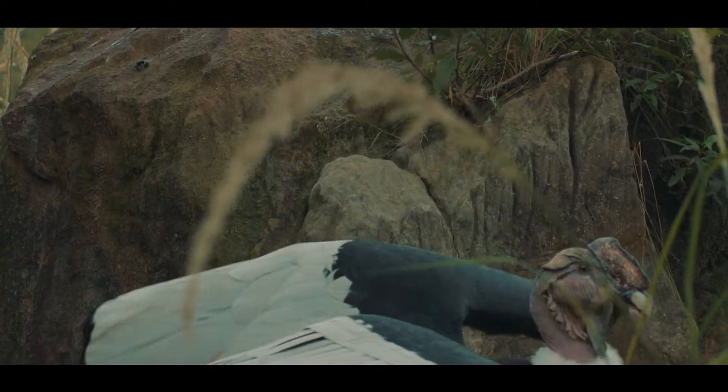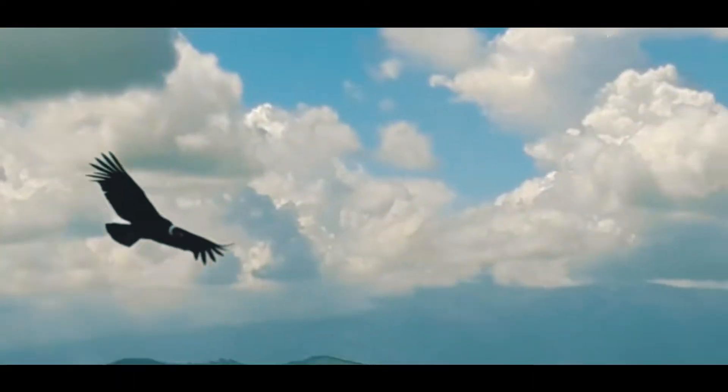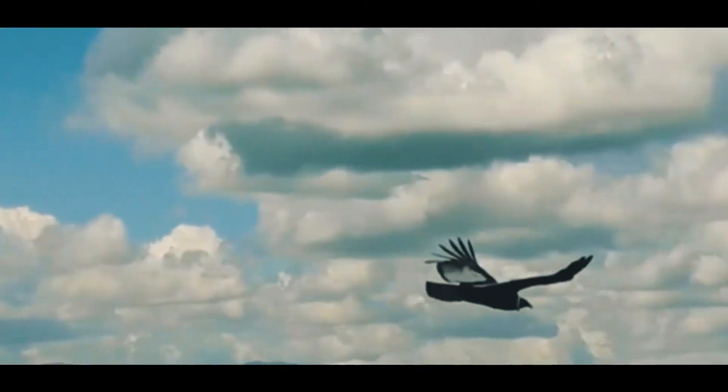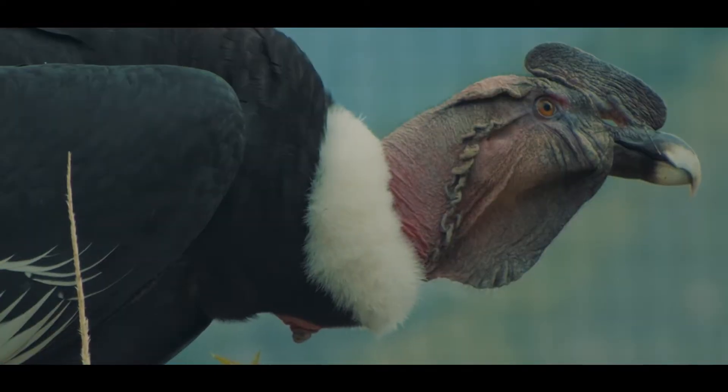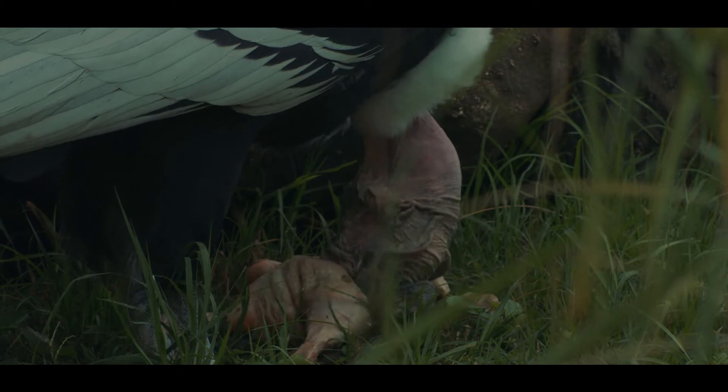Males are endowed with a characteristic crest on their heads and have brown eyes, while females do not have a crest and their eyes are red. Condors play a fundamental role in Andean ecosystems, since as vultures they are responsible for cleaning them.